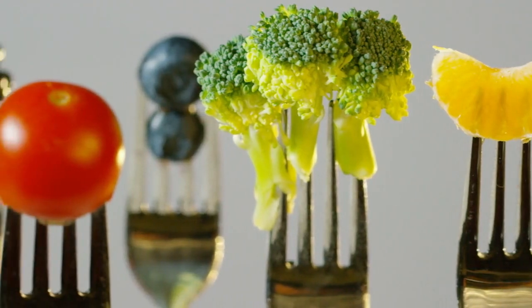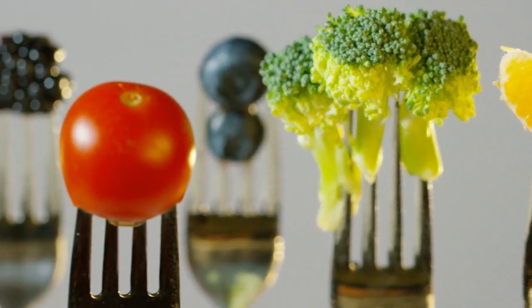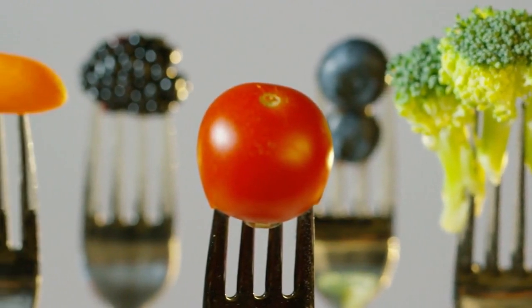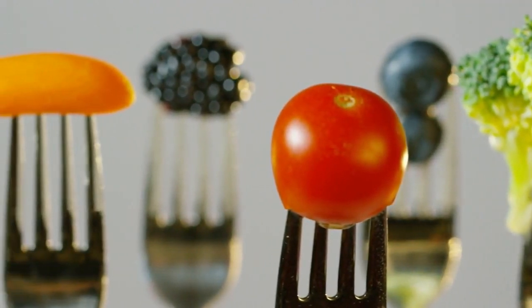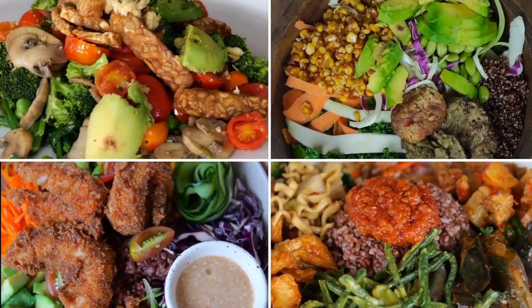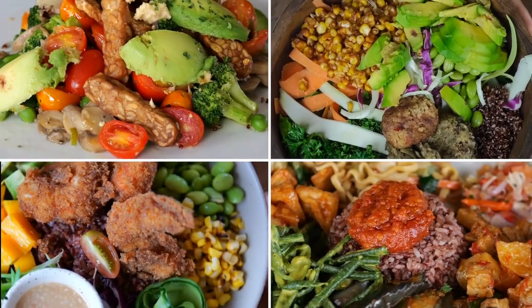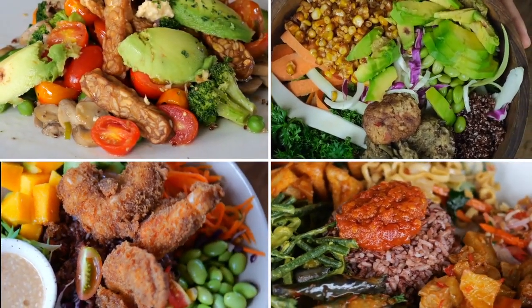In the ever-evolving world of diets and nutrition, one approach that has gained significant popularity in recent years is the ketogenic diet, commonly known as the keto diet. This low-carbohydrate, high-fat diet has sparked the interest of many individuals seeking effective weight loss and improved overall health.